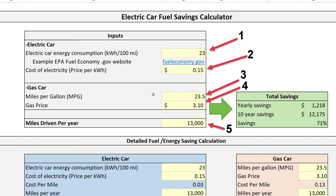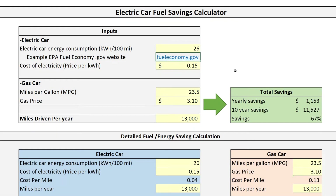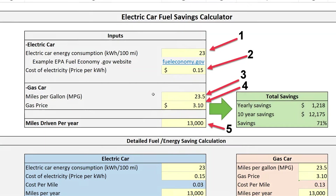Let me go over the model — feel free to download it in the description. Here we have the five inputs and the savings output. If you change the inputs, the total savings will change as well. Starting with the inputs for the electric car, it is the combination of the car's energy consumption and the cost of electricity. For a gas car, it's the miles per gallon and the gas price. And then you have the miles driven per year that scales your savings.